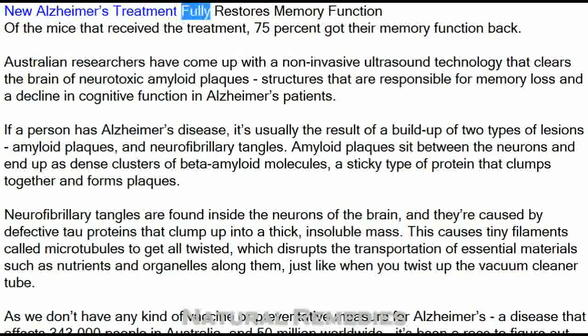New Alzheimer's Treatment Fully Restores Memory Function. Of the mice that received the treatment, 75% got their memory function back. Australian researchers have come up with a non-invasive ultrasound technology that clears the brain of neurotoxic amyloid plaques, structures that are responsible for memory loss and a decline in cognitive function in Alzheimer's patients.